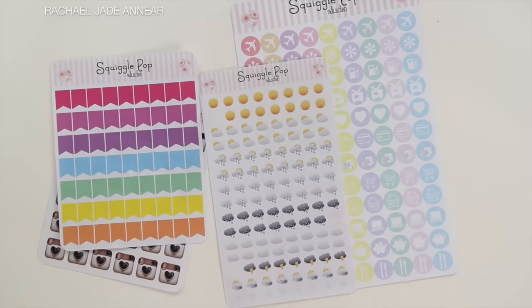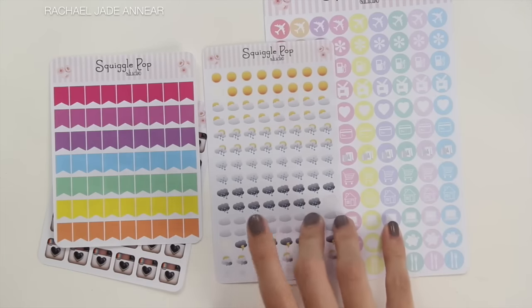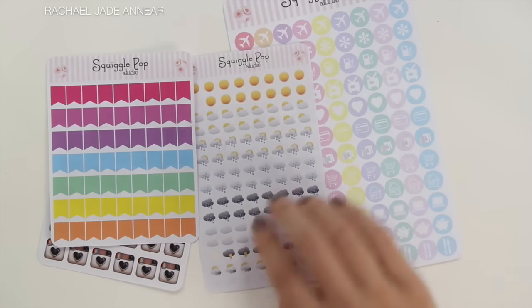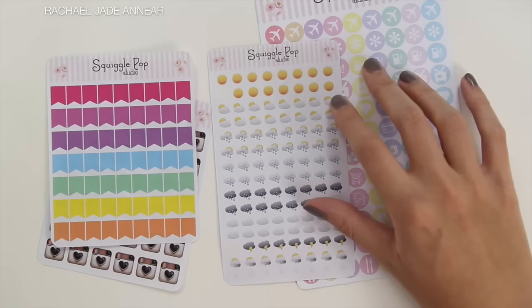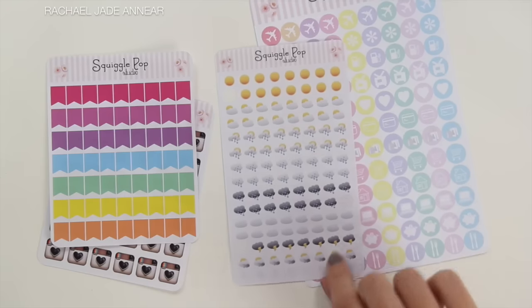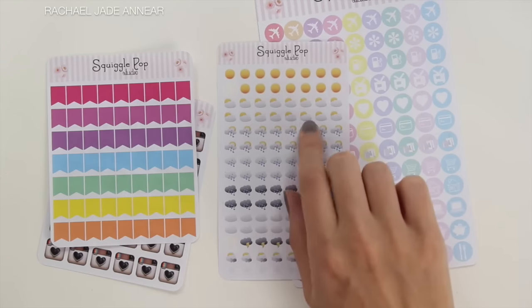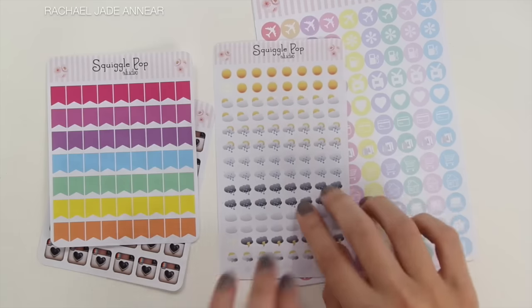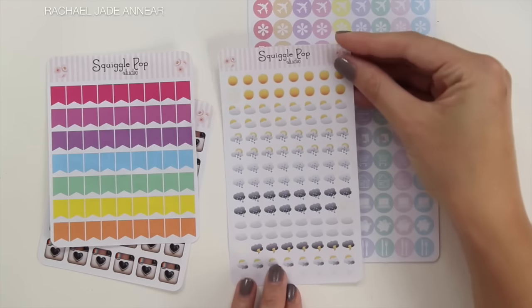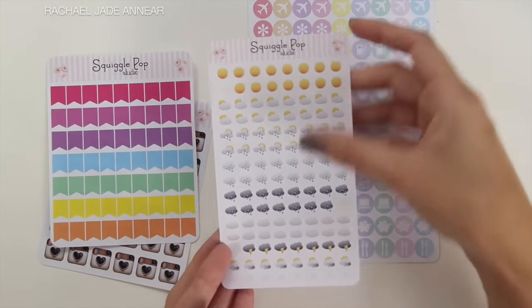I got four different items here. So I got the mini weather icons in matte, which I've already started using. This sheet was $3 and you have sun, partly cloudy, sun shower, rain, more rain, thunderstorms, cloudy, and more thunder. Quite a variety of little icons there and they're a great size — perfect to fit in between the lines of the horizontal if that's how you wanted to use them. Just nice and little if you want to track the weather. I've been tracking big storms that we've had lately.